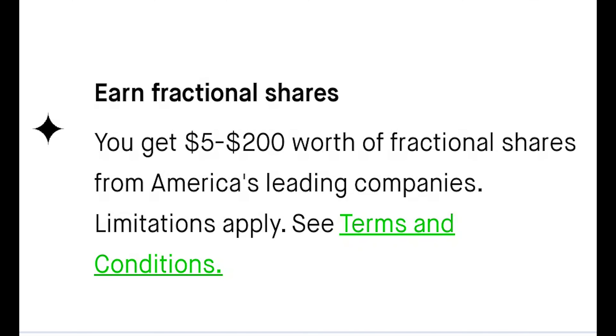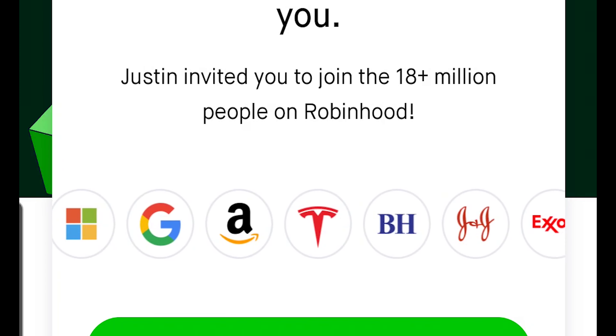If you might be interested in using Robinhood to invest in dividend stocks, they'll gift you a free stock valued anywhere between $5 to $200 if you sign up using my link below.